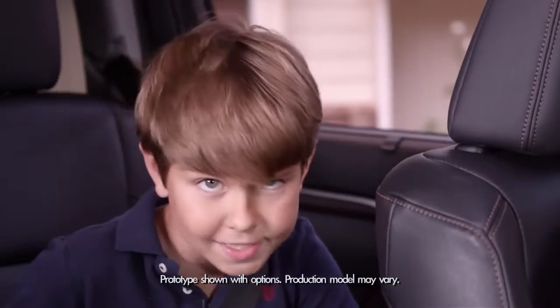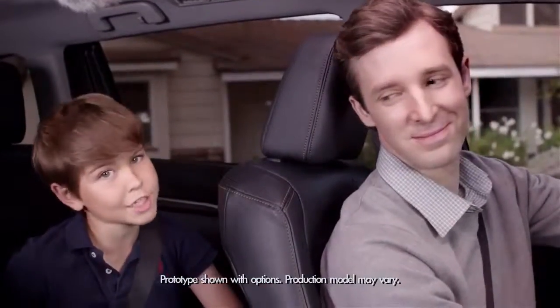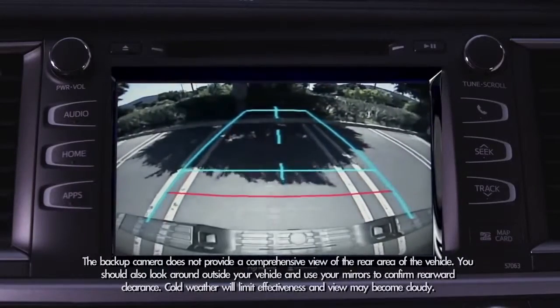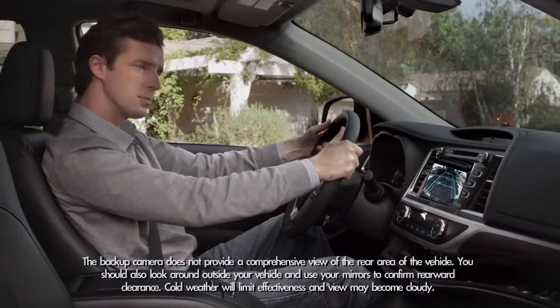So when you back up, it's nice to have help, right Dad? When my dad shifts into reverse, the backup camera image appears on the audio display in the center console to show where you are going.